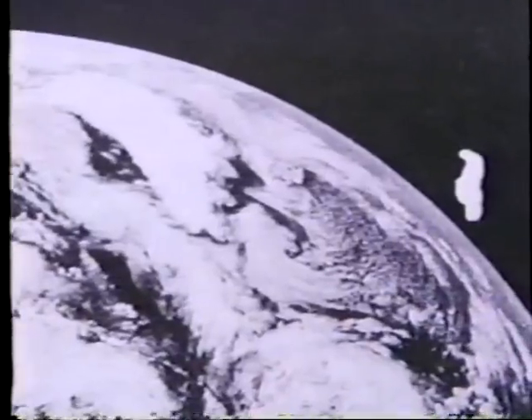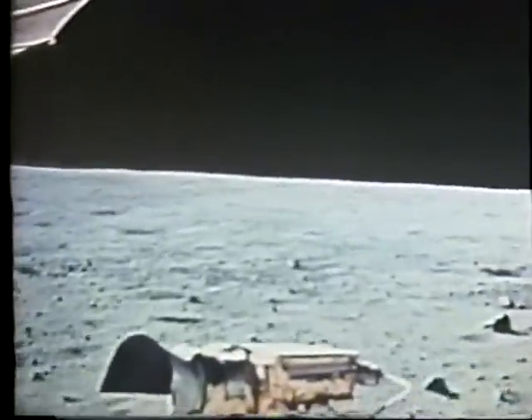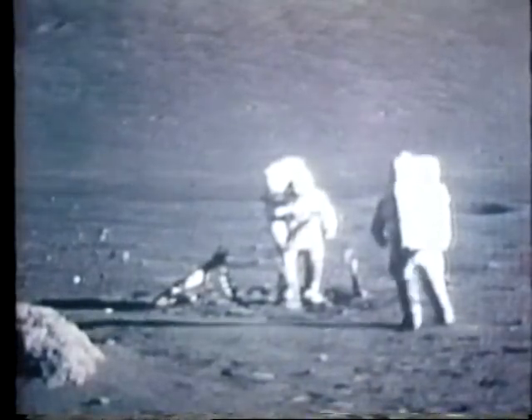While astronauts stoutly maintain that they have never seen anything resembling alien life, it's not for lack of trying. One astronaut said he'd love to have seen a UFO, or come back able to say something about extraterrestrial life — but unfortunately he can't. On the surface of the moon, every time they came across a set of tracks, they stopped to make sure they were theirs and not somebody else's. We haven't encountered otherworldly voyages yet.